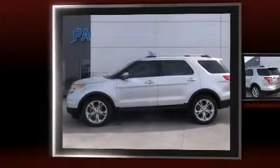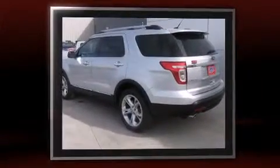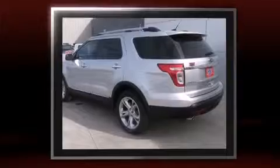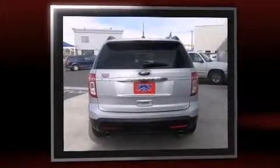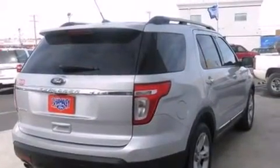Familiarize yourself with the 2013 Ford Explorer. It features an automatic transmission, front-wheel drive, and a 3.5-liter six-cylinder engine. It's equipped with tons of terrific amenities that won't break your budget, like heated seats and adjustable headrests in all seating positions.